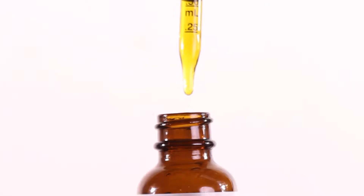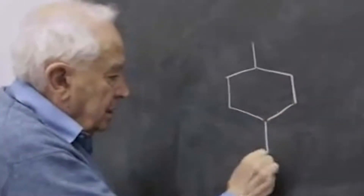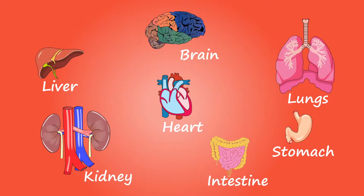Welcome back! I'm Bridie and this is Evo Hemp Academy's Module 2, What is CBD? Our goal in this lesson is to teach you the basics about CBD, the endocannabinoid system, how CBD works with the endocannabinoid system, and the main uses of CBD. Let's get started.